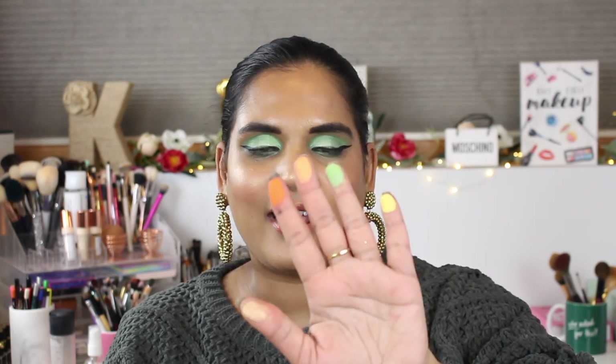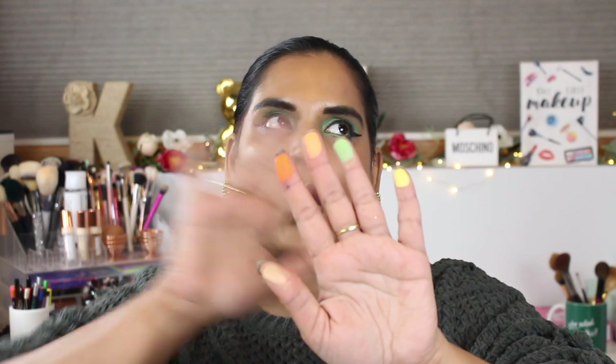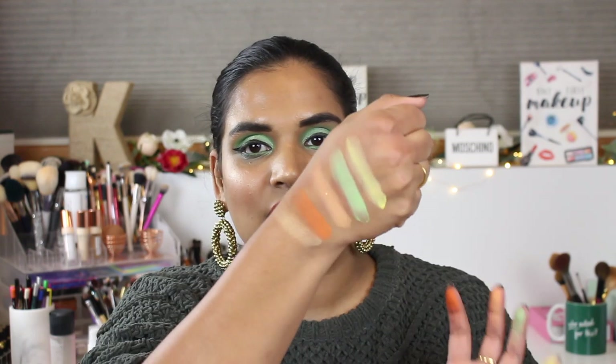I thought it'd be kind of fun to swatch these for you. This is going to be like the shortest video in YouTube history, but so far I think it's a good palette. I'm really impressed by how it performed on my skin tone, honestly, because I bought the Huda neon palettes and they were not this impressive.